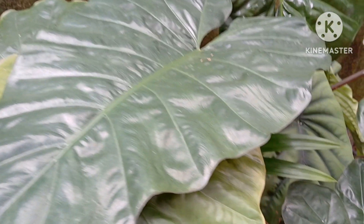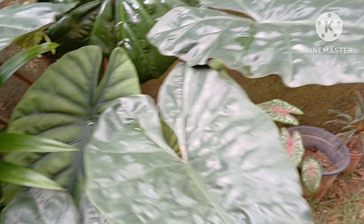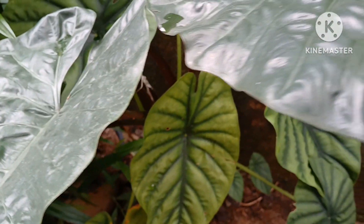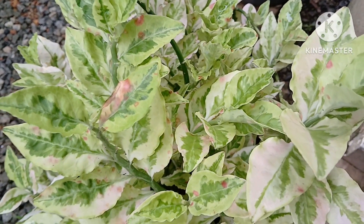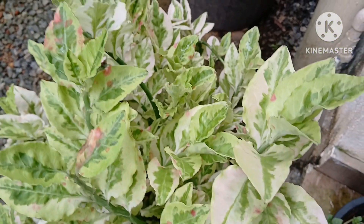Look at this — how huge and great! These varieties of alocasia, the huge leafy ones, are similar to the look of elephant ear plants. They grow huge once you put them on the ground.